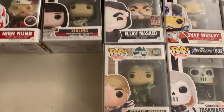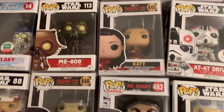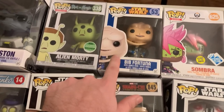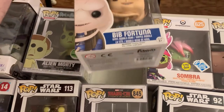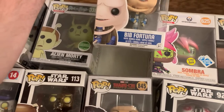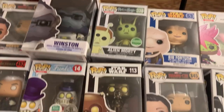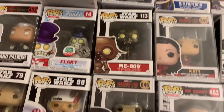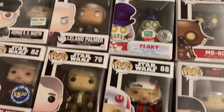Then we have Steve Irwin down here with the Crocodile, Elliot Mast from Mr. Robot. Up here, we actually do have another Blue Box Star Wars one — this is Bib Fortuna, who we saw most recently in the end of The Mandalorian Season 2. And that one's pretty old right there. We also have Alien Morty, Emmy 809. Another Han Solo, another Flaky.